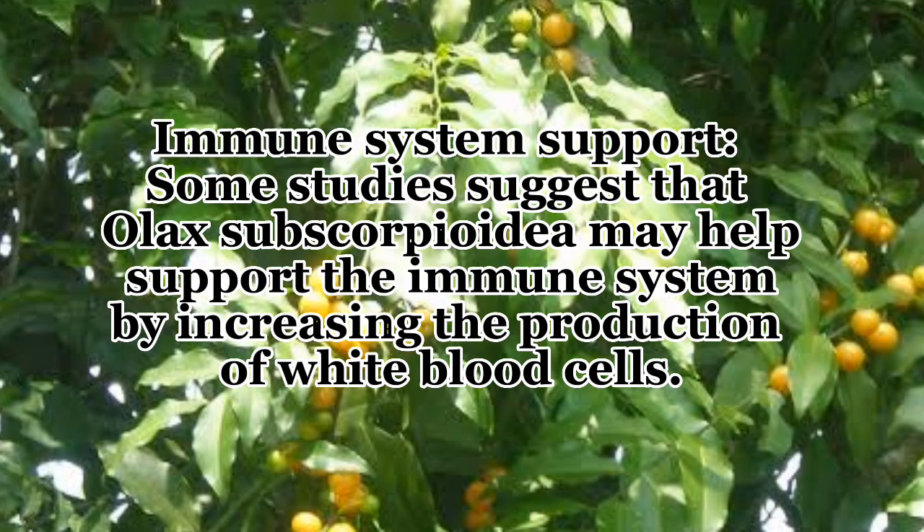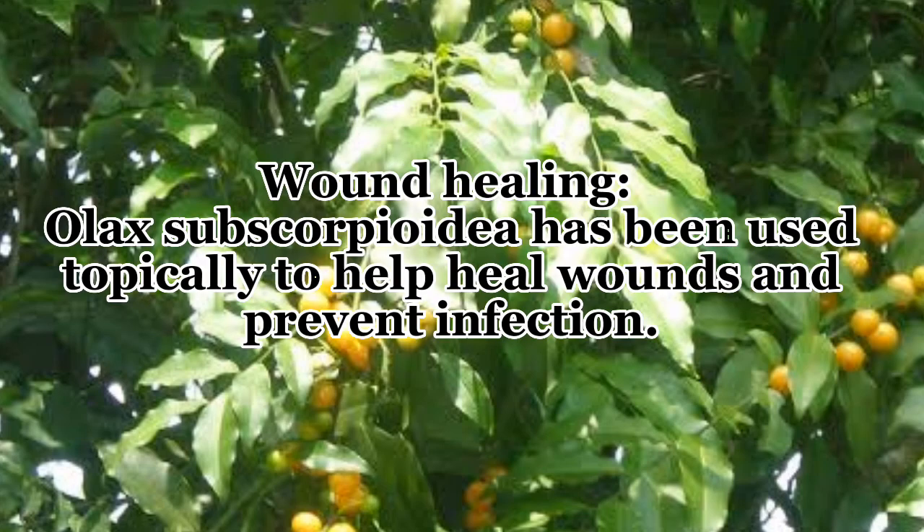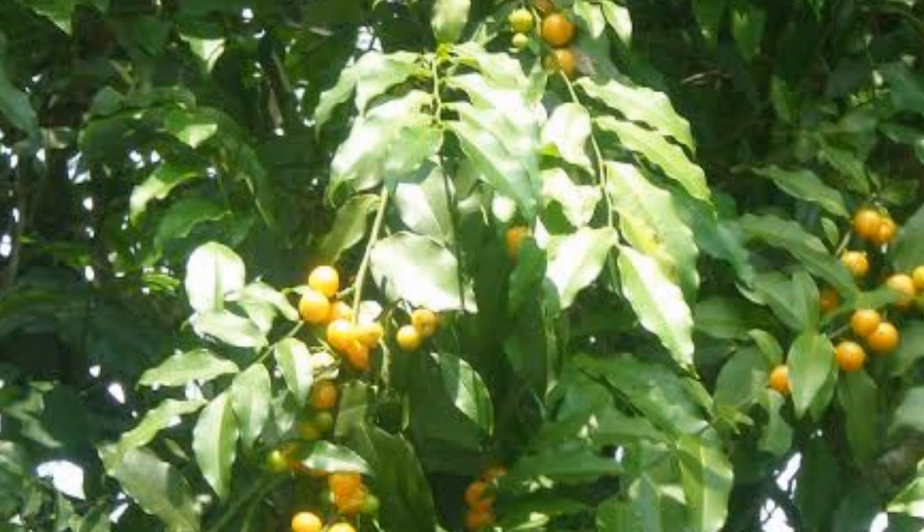Number four, immune system support — some studies suggest that Olax subscorpioidea may help support the immune system by increasing the production of white blood cells. Number five, digestive health — the plant has been traditionally used to treat digestive issues such as diarrhea and stomach pain. Number six, wound healing — Olax subscorpioidea has been used topically to help heal wounds and prevent infection.